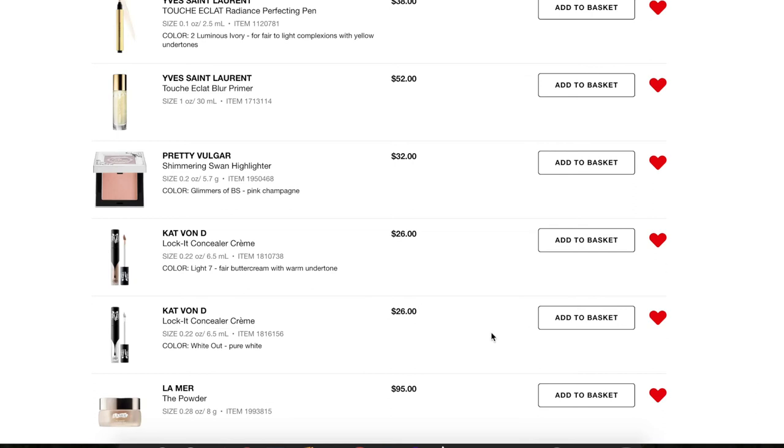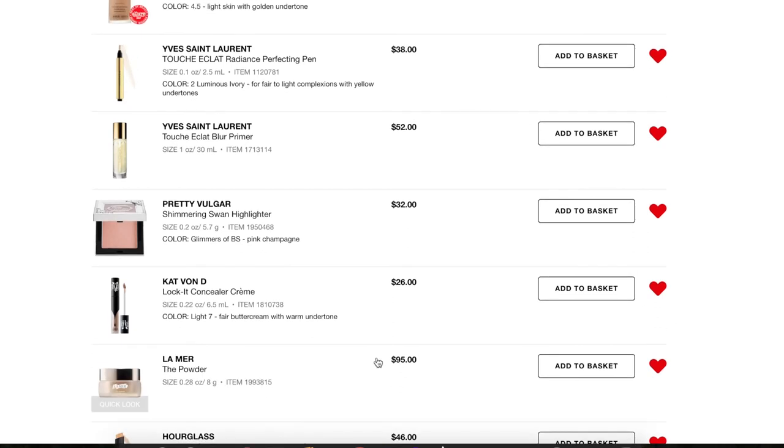Next, some Kat Von D concealers. I already bought a white concealer from Colourpop so I don't need another one — I'll take that off. But I did swatch a bunch of the Lock It Concealer Cremes in the store and I found that Light 7 is my best shade. Now that I know my shade, I'm going to buy Light 7. I don't know if I'll buy it during this sale — since I already have a bunch of concealers, I might wait until the fall sale.